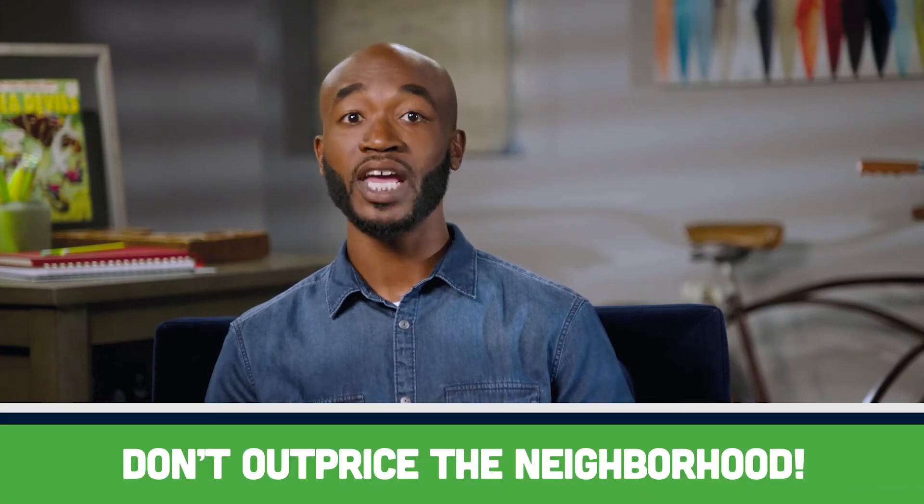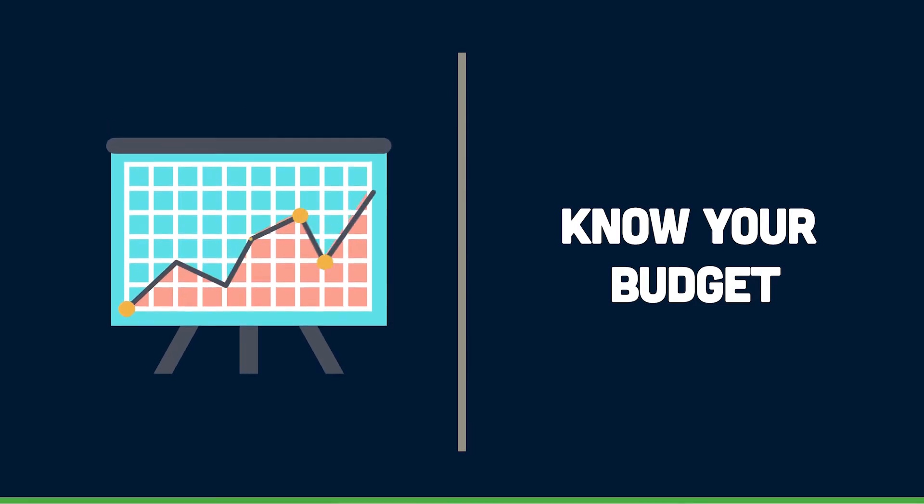Know your goal. Are you renovating to raise the resale value, or will you be staying put for a few years? Consider the condition of your neighborhood before you begin and know which renovations are a good return on investment. Overdoing it could put you in a position where your home has outpriced the neighborhood, making it a harder sell if the real estate market changes. Some projects that offer a better return are remodeling a kitchen or adding a bathroom.